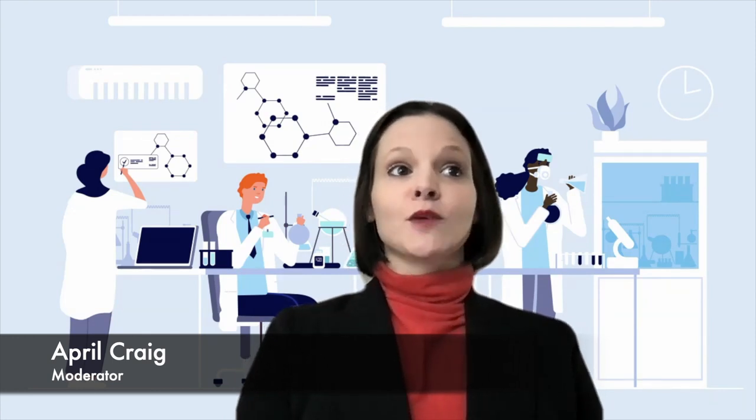Good afternoon. My name is April Craig and I'm the Senior Product Manager for Therapeutic Testing at Mayo Clinic Laboratories and your moderator for today's session. I would like to welcome you to the third presentation in our Advancing Care through Genomics virtual speaker series. This series focuses on presenting new information and ideas in laboratory medicine and pathology in individualized medicine.